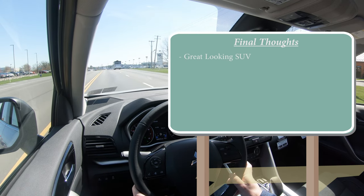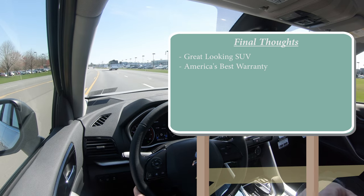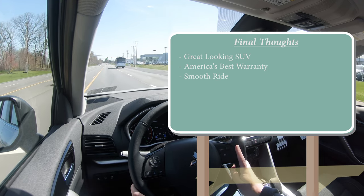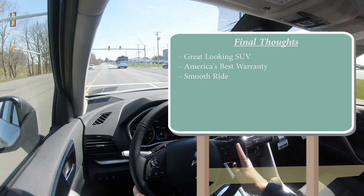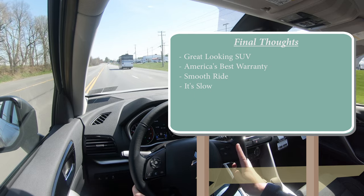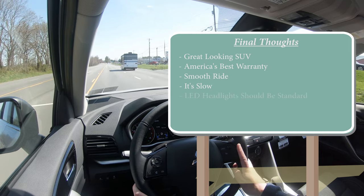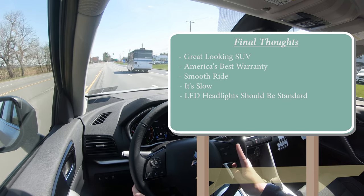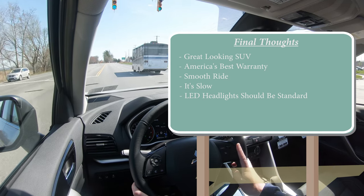In my final thoughts: the Eclipse Cross is a great-looking SUV backed by America's best warranty for ultimate peace of mind. The ride is relatively smooth compared to the previous generation, though not quite as smooth as the Outlander. On the constructive criticism side, it is quite slow — 0-to-60 in 8.6 seconds — and I'd love to see LED headlights standard across the board, which would also likely earn an IIHS Top Safety Pick on all trim levels. Overall a solid choice in its class.